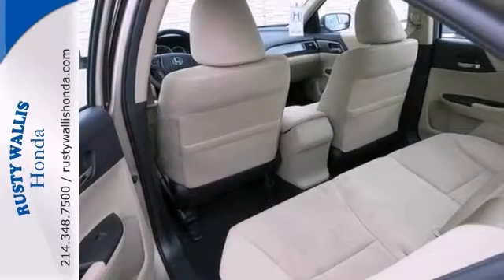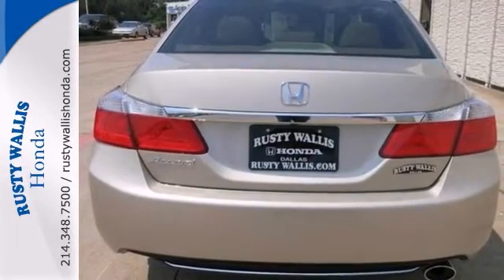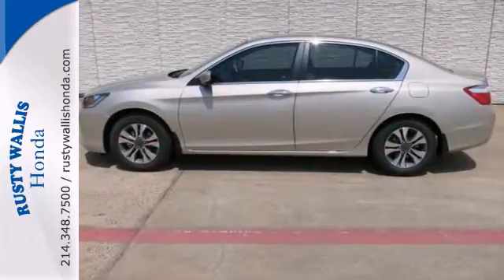This great Accord is a great little car. It gives you plenty of go and won't kill your billfold. Come on out and see it today.